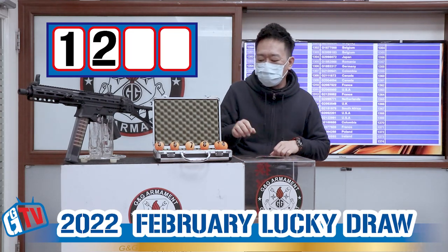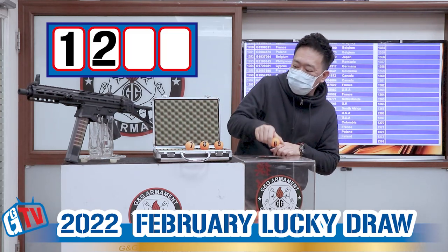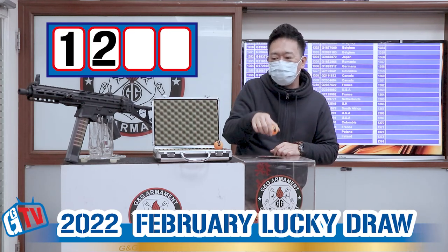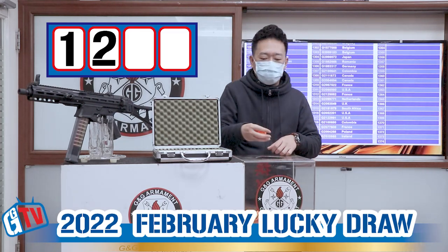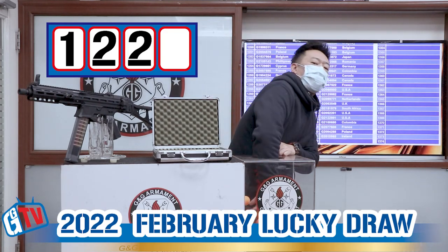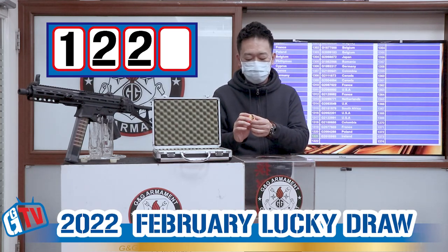Now we can have all the numbers in: 4, 5, 6, 7, 8, and 9. We have 1, 2, and the third number is another 2. So we have 1, 2, 2, and the last number is 6.